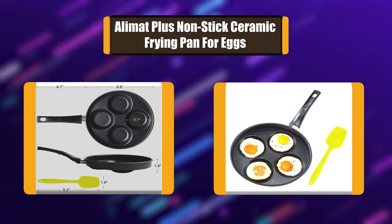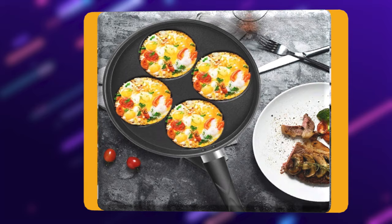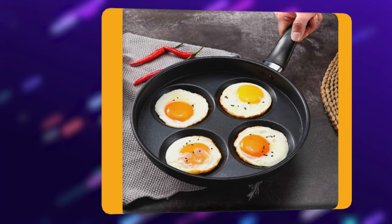Number 2: Alimat Plus Non-stick Ceramic Frying Pan for Eggs. Durable Forged Iron Pancake and Egg Griddle. Delivers optimal heat distribution for consistent cooking. Efficient heat retention means only low to medium heat is required. Use on electric and gas stove tops. Please do not use stainless steel scourer which may damage the non-stick coating. You can clear oil stains easily.